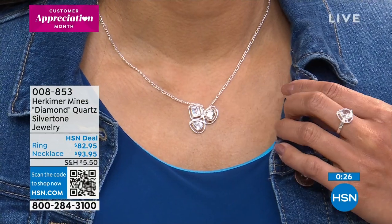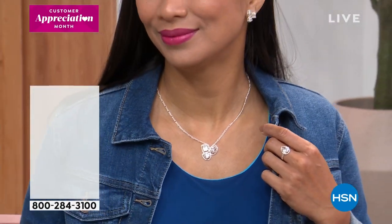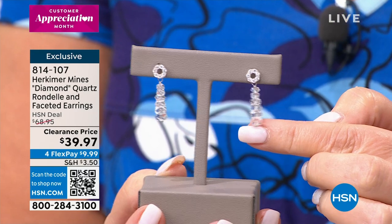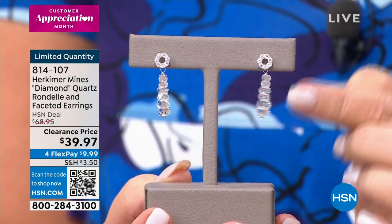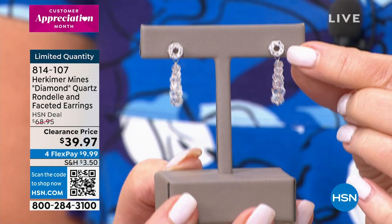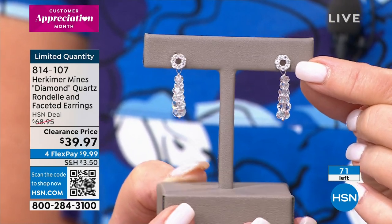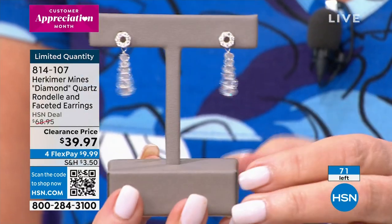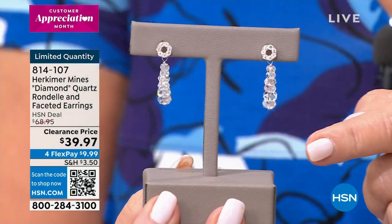Wrapping up this segment — item double zero eight eight five three. Coming up next: a rondelle-style earring. It has a little circlet at the top with pave stones and rondelles that drop and graduate in size. Only 71 pairs remain. Wow — a bargain at $39.97, down from $68.95. Four payments of $9.99. They have a solid post and clutch-style back. Item number 814-107.